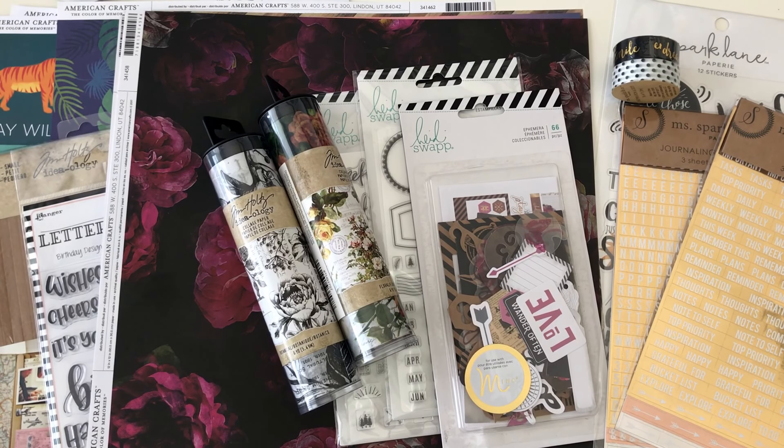Hello YouTube, this is Glenys from Craft Room Secrets. I'm sharing a crafty haul I did this past weekend. Joann's store was having a 50% off sale, and I also had an extra 20% off coupon from a mailer, which made it a lot more worth it.